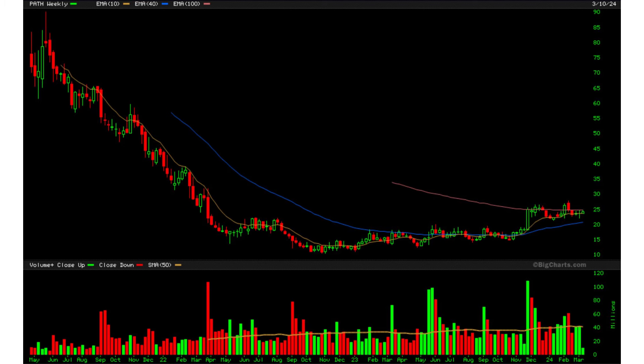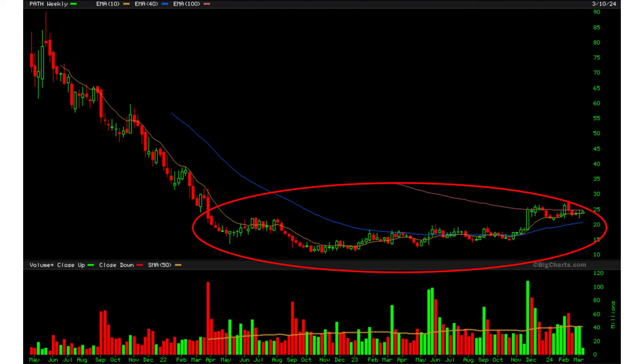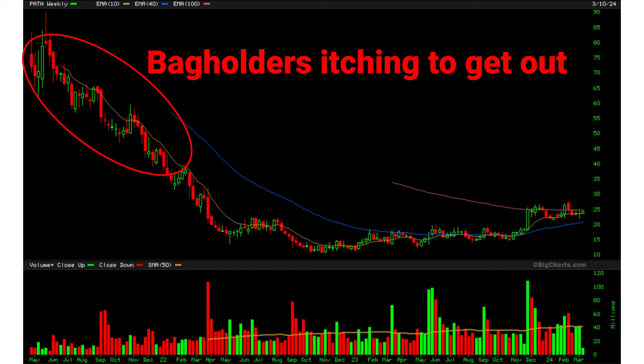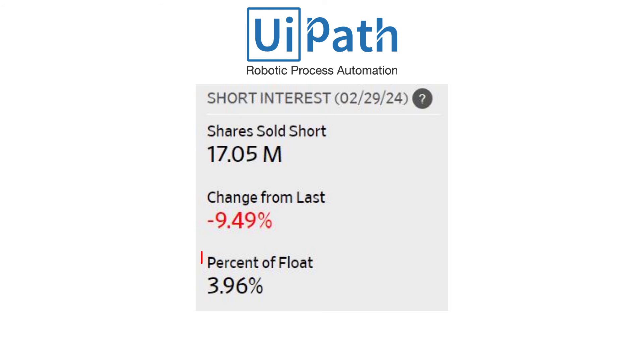Let's take a look at UiPath's chart. It basically crashed in 2022 and hasn't really recovered since, but it has been basing for nearly two years. Last quarter we saw positive earnings and the price gapped up and has been consolidating ever since. I think this is because there are still quite a lot of bagholders waiting to sell who bought at the high prices in 2021.